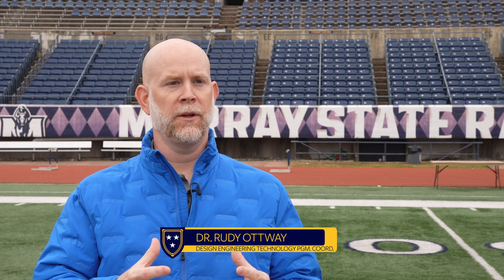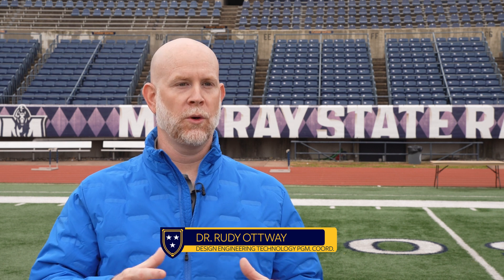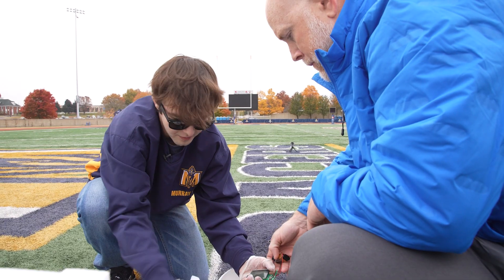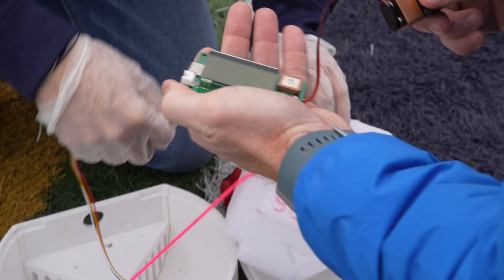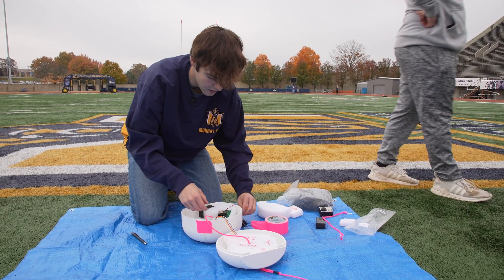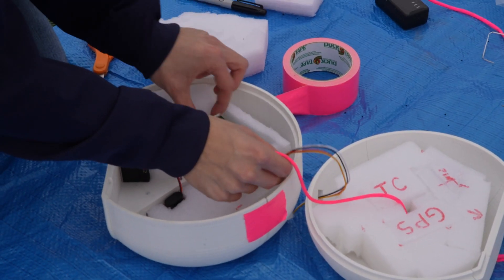He designed a payload — the payload is the compartment or system to hold instrumentation. In this case he's got a data logger and some GoPro cameras. He designed that in SolidWorks and then 3D printed the payload, so that container holding all those instruments was designed and 3D printed here on campus.